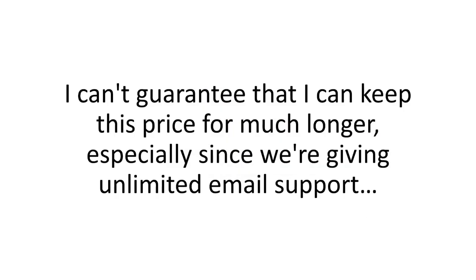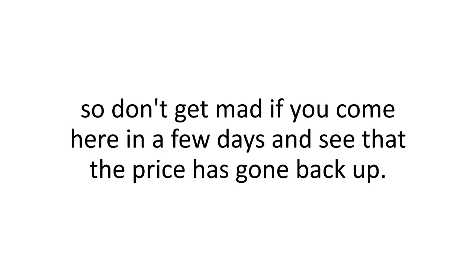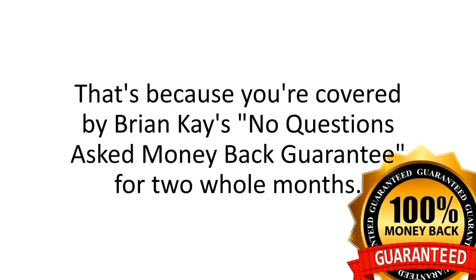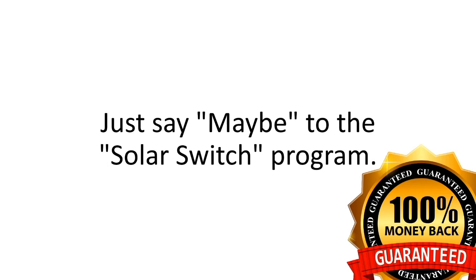I can't guarantee I can keep this price for much longer, especially since we're giving unlimited email support — so don't get mad if you come back in a few days and see that the price has gone back up. And really, the price doesn't even matter, because you're covered by Brian K.'s No Questions Asked Money Back Guarantee for two whole months.